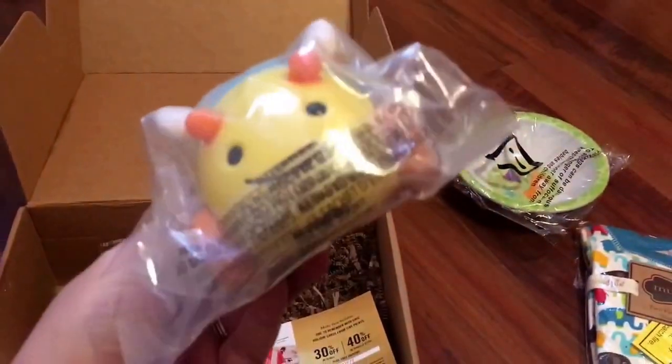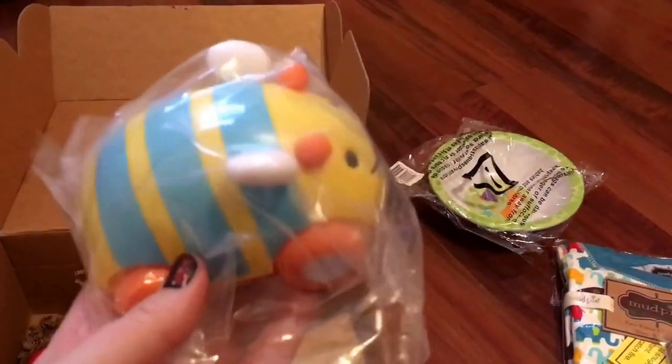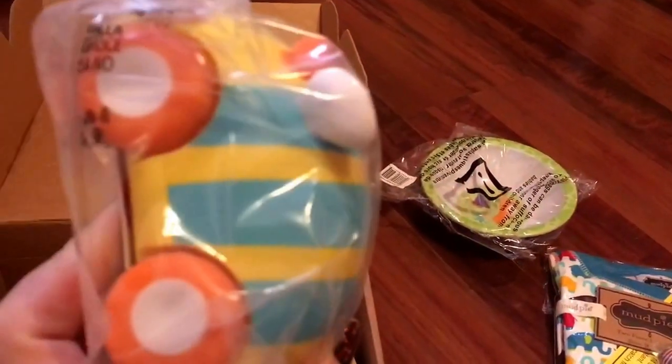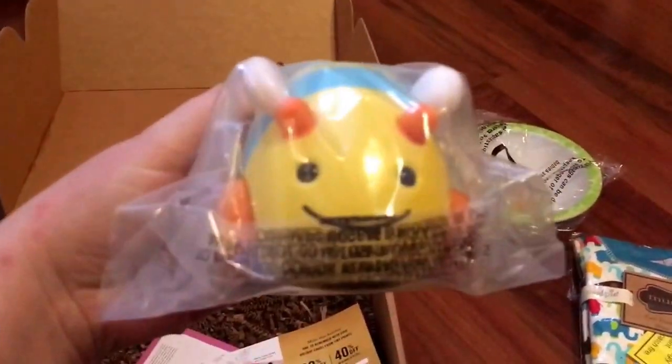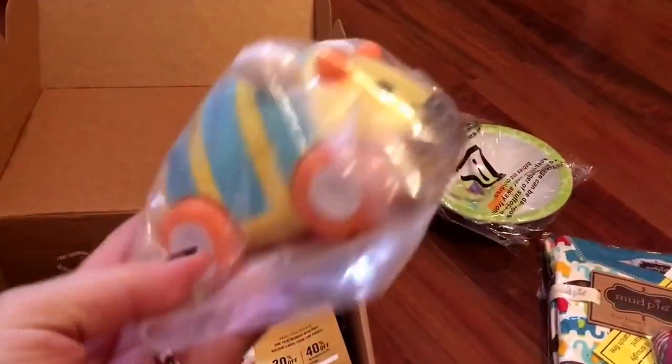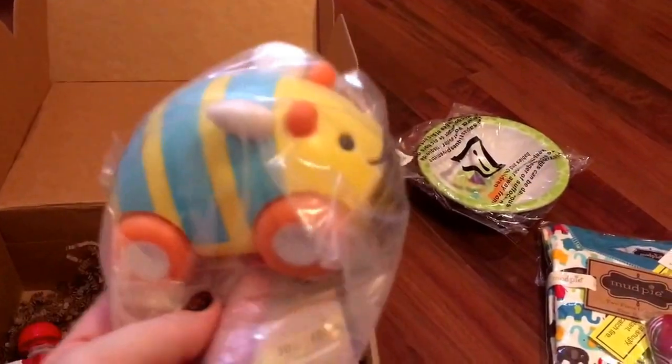This next thing is this pull-and-go car from Skip Hop. It's a really adorable yellow and blue striped car with a cute little face on it. This will be something that he'll have fun playing with and pushing around once he's older and crawling, so I really like that it'll be fun.